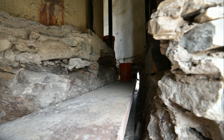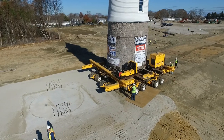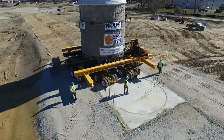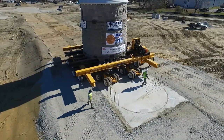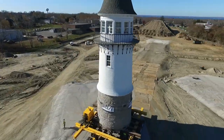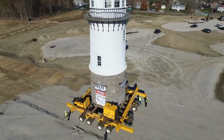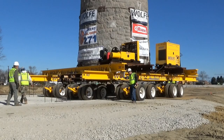Anything can be moved for any reason, no matter the size, shape, or weight of that structure. From thousands of pounds to millions of pounds, Wolf house and building movers has the experience, equipment, and the practical know-how to do it right the first time.